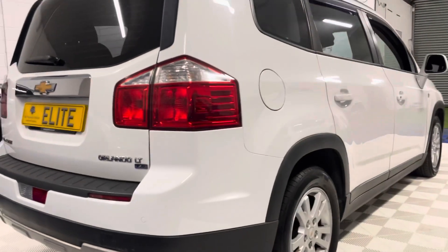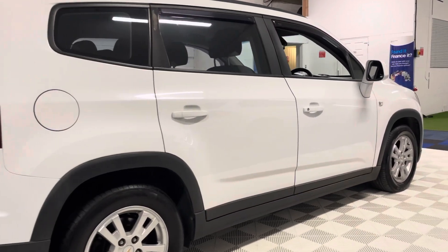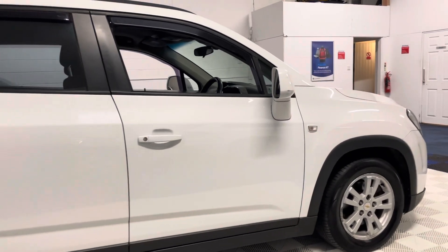The alloy wheels are in nice clean condition, wrapped in good tyres that have plenty of tread remaining — at least 6mm on the rear and 4mm on the front, with the legal limit being 1.6mm.